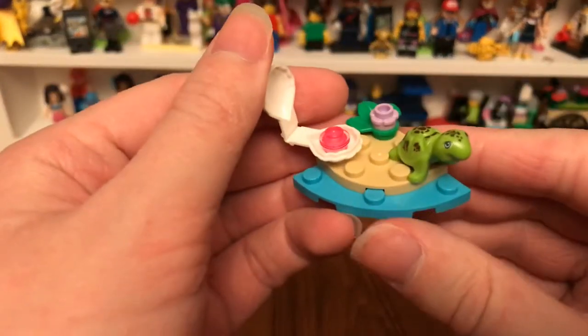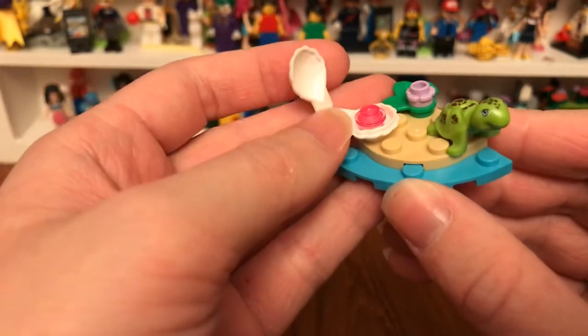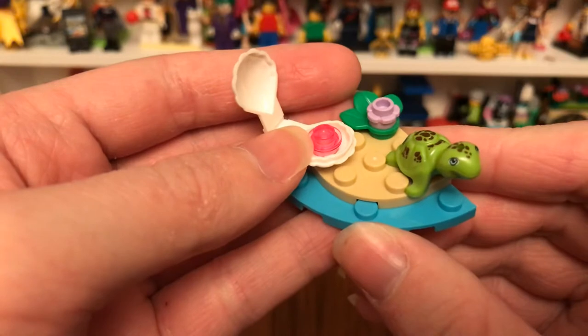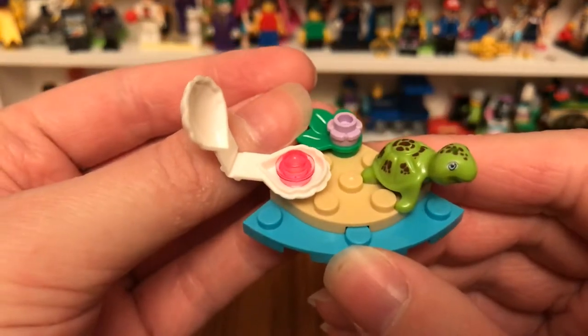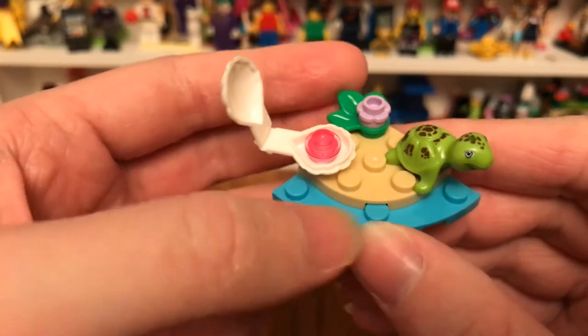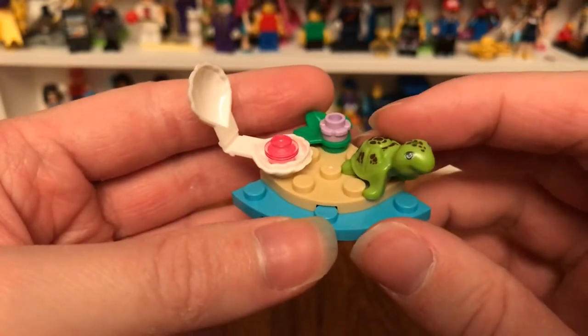So here's a little beach scene. You can see there's a clam, a flower that grows on the island, and there's also a turtle there.